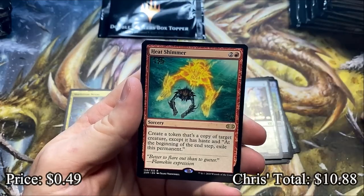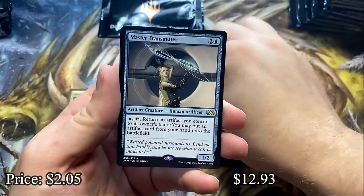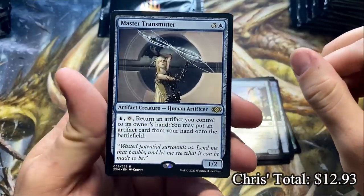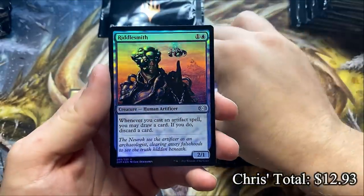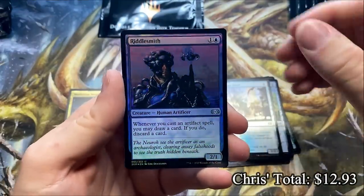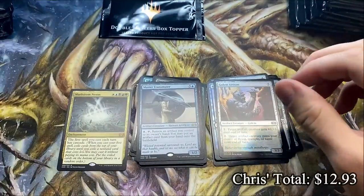Heat Shimmer — and behind it a Rare: the Master Transmuter. There is a very solid Rare, love this one. The Riddlesmith is actually pretty good too — Foil, that might be worth a little bit. Not 100% sure but we will certainly check.